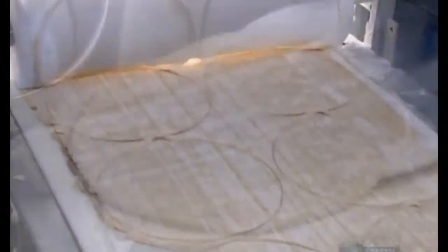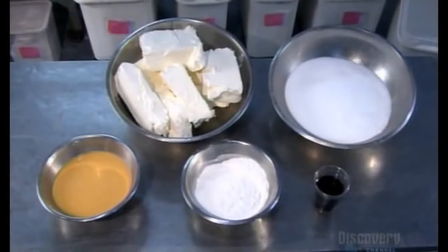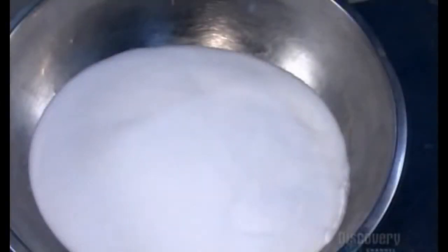The leftover pieces go into new batches of dough. Each dough circle goes into a pan, then bakes at 190 degrees Celsius for 16 minutes. Meanwhile, the batter takes shape. For a batch of about 20 cakes, the bakery combines 11 kilograms of cream cheese with a kilo of cultured sour cream.